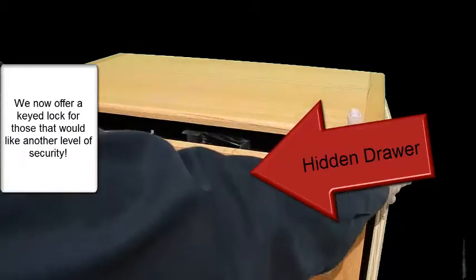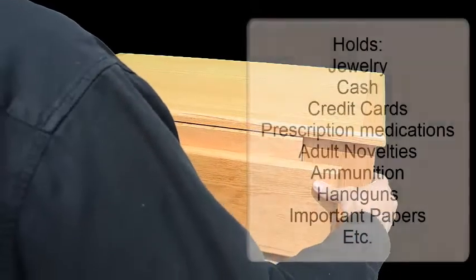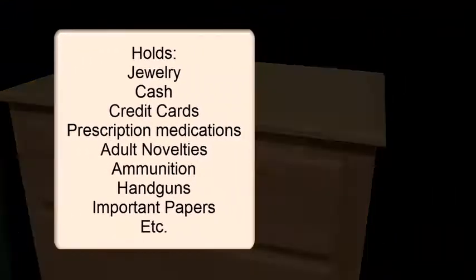This drawer is approximately 2 inches deep, 20 inches wide, and 15 inches front to back. It's perfect for storing small items such as jewelry, cash, credit cards, ammunition, or even pistols.